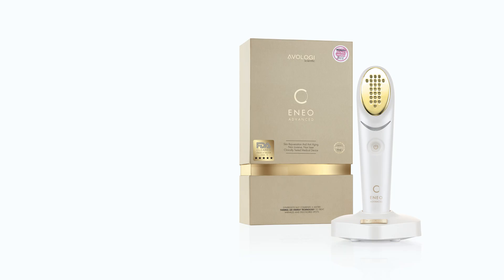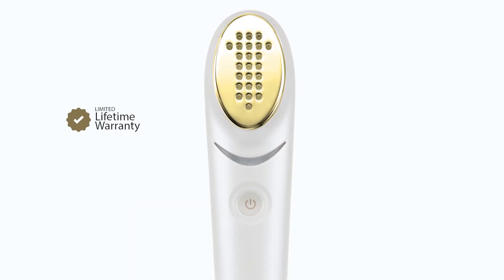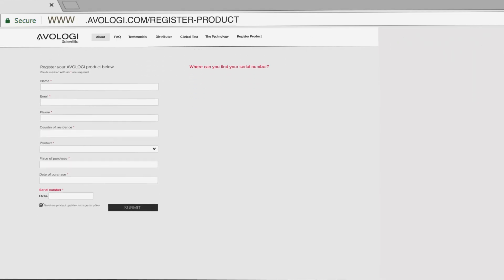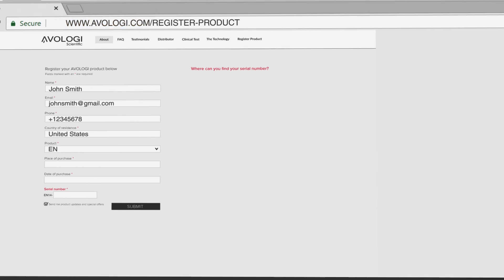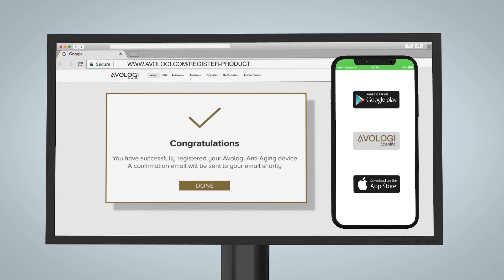In the ENO box, you'll find the ENO medical device with its charging cradle, a user manual with warranty, a power cable, and a travel pouch. The ENO comes with a limited lifetime warranty. If you did not purchase it online, you must save the original receipt and register your product at www.evology.com within 10 business days from the date of purchase in order to activate the warranty.